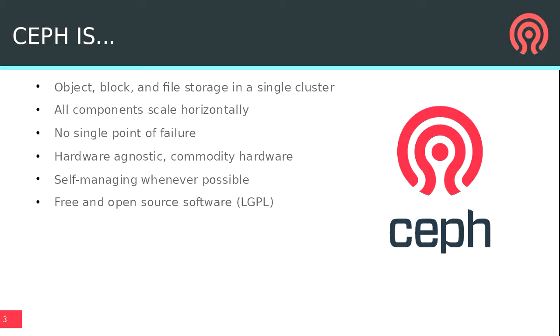How many people here have heard of Ceph? How many people use Ceph? Ceph is an object, block, and file storage system in a single cluster. All components are designed to scale horizontally so you can take commodity components, add new nodes, expand a cluster, and it'll distribute your data. It's meant to be hardware agnostic, run on commodity hardware with no single points of failure. In order to scale, it needs to be self-managing wherever possible, and Ceph is free and open source software — because nobody should be forced to buy a proprietary storage system.